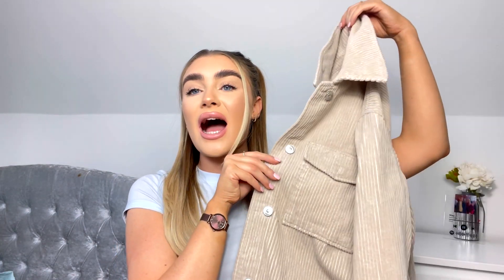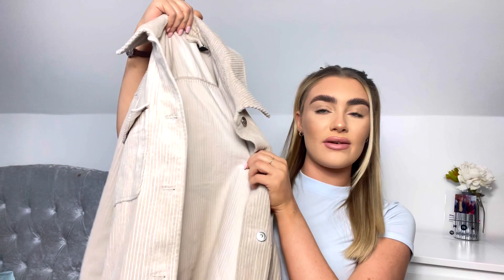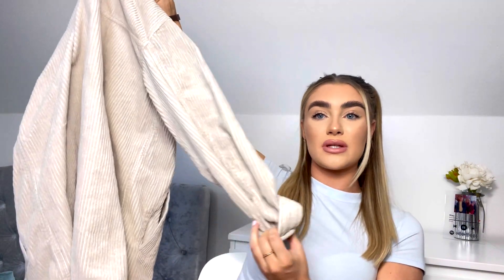Last but definitely not least from H&M, I got this cord jacket in an oatmeal colour — I am obsessed with it. It's really thick and heavy, properly keeps you warm. Cord is so in right now, and it's got utility pockets which I really like. I got it in an extra small because it is very oversized, though I wish I'd got a small as it's a little tight on the arms when wearing a jumper underneath. It was 35 pounds which is a little pricey for me, but I impulse bought it on my first H&M visit and never looked back.